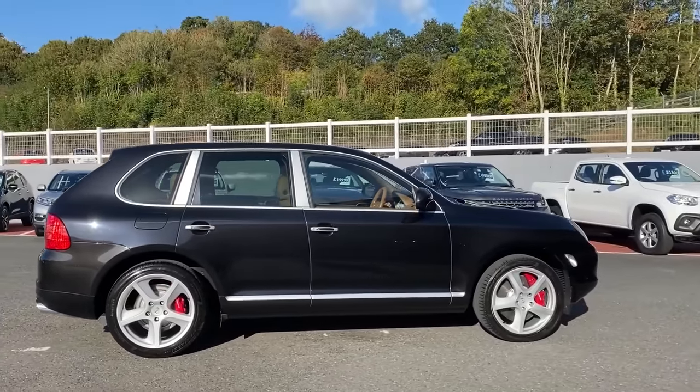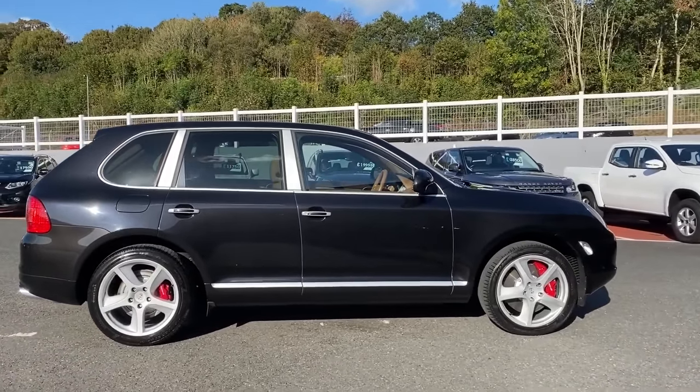And so there you have it. Thanks to you guys and the patrons for their support. Now you've seen these six powerful cars under 10k, you should check out these ten head-turners for the same price.